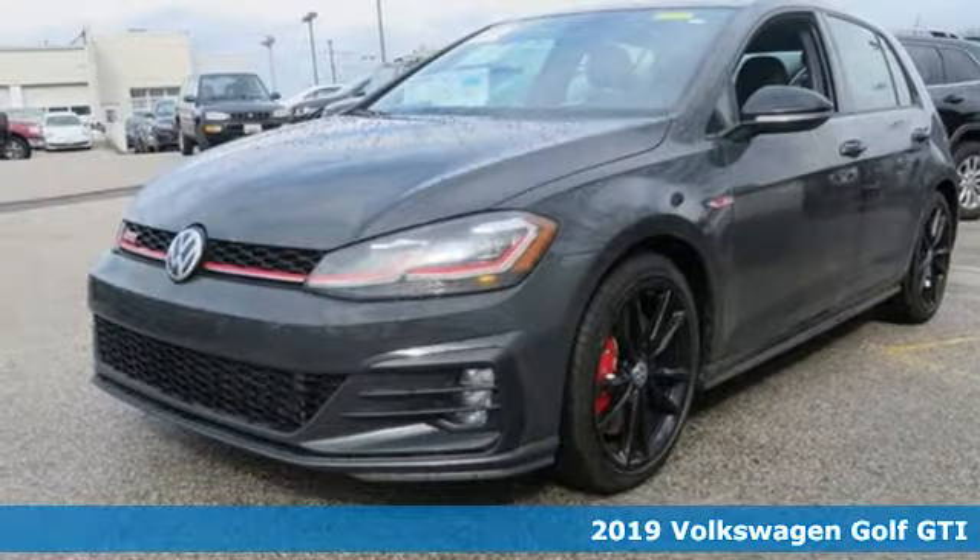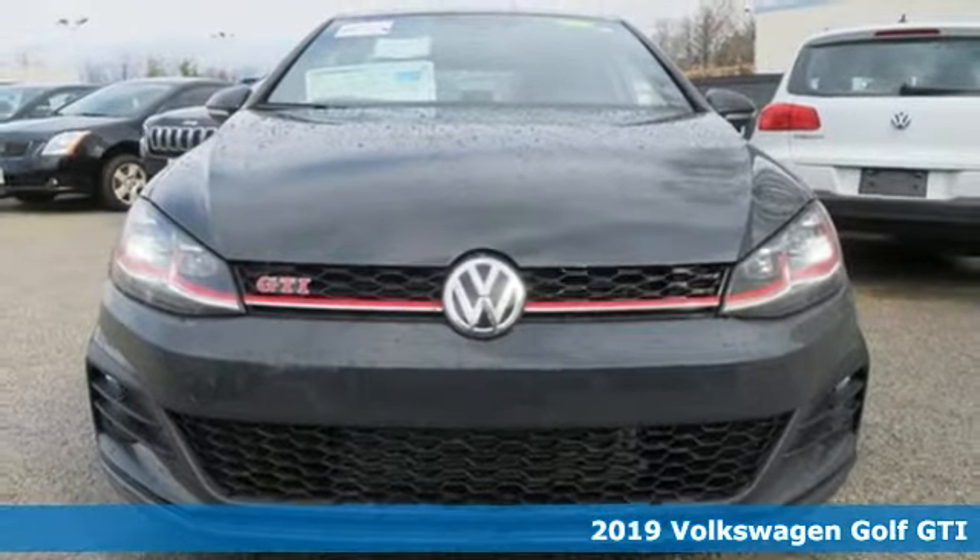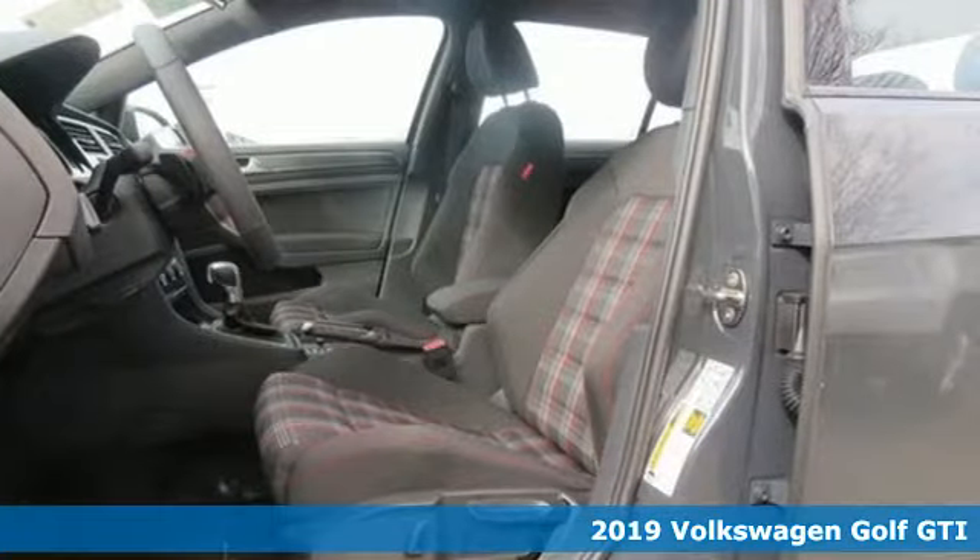Here's a new 2019 Volkswagen Golf GTI. Volkswagen, where safety and performance come standard. It comes with great features you'll love.